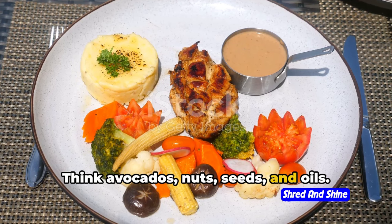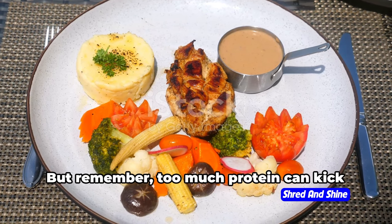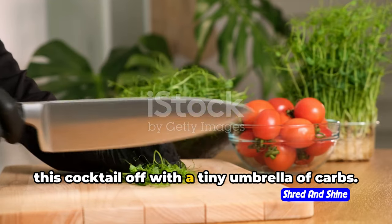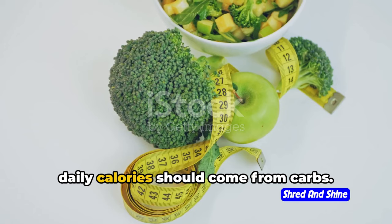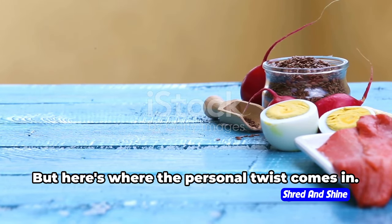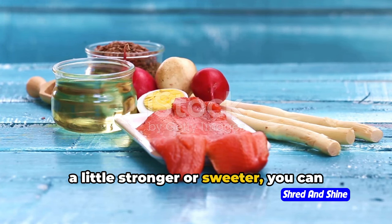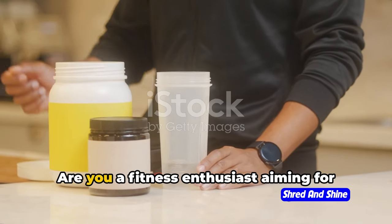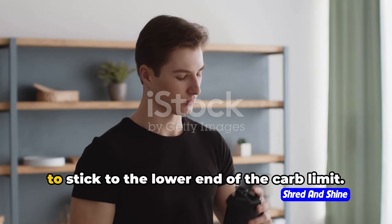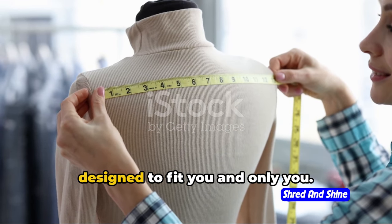Think avocados, nuts, seeds, and oils. Next, we add a splash of protein — around 20–25% of your daily calories — your lean meats, fish, and eggs. But remember, too much protein can kick you out of ketosis, so don't go overboard. Lastly, we top this cocktail off with a tiny umbrella of carbs — only about 5–10% of your daily calories — and we mean nutritious, low-carb veggies like spinach and broccoli. But here's the personal twist: these ratios aren't set in stone. Just like you might prefer your cocktail a little stronger or sweeter, you can adjust your macros based on your individual needs. Are you a fitness enthusiast aiming for muscle gain? You might want to up that protein. Focused on weight loss? Stick to the lower end of the carb limit. The keto diet is more like a custom-tailored suit, designed to fit you and only you.